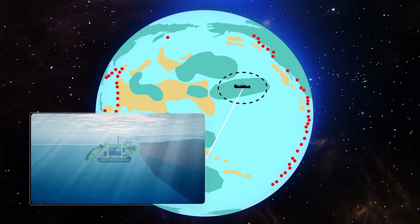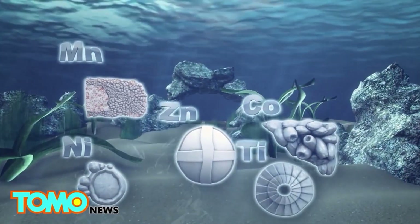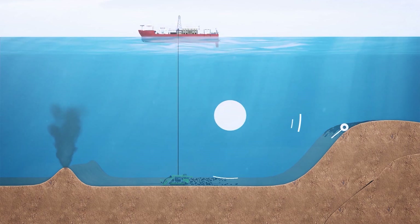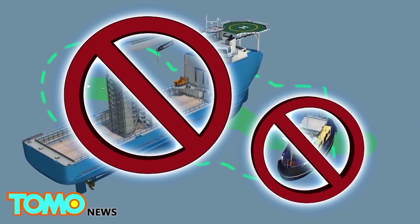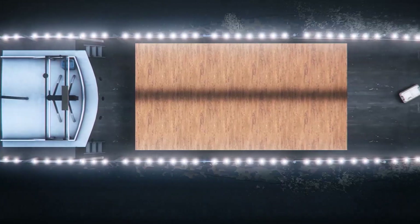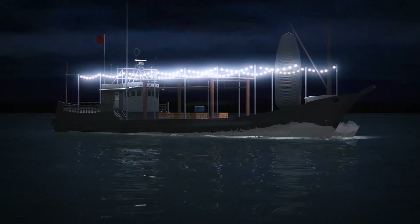Critics argue the precedent could cause a Wild West-style gold rush, and the Hong Kong Free Press reports that China is best placed to take advantage for three reasons. First, it is the first country in the world to sponsor and maintain contracts for exploring all three types of mineral resources in the international seabed area. Second, of the 30 contracts the UN's International Seabed Authority has issued to explore the seabed, Chinese companies hold five — more than anyone else. Finally, because of China's powerful position in relation to the International Seabed Authority, where the U.S. is not represented because it has not ratified the Law of the Sea Convention.